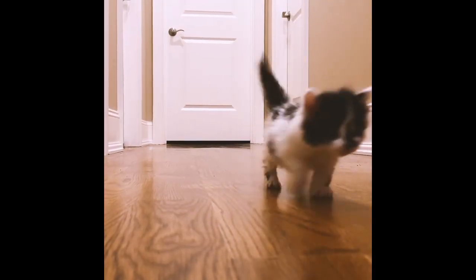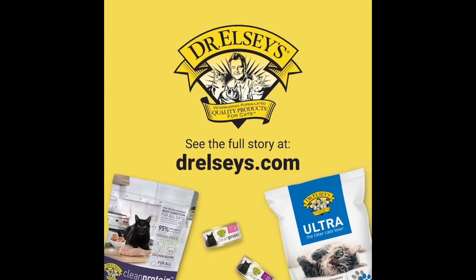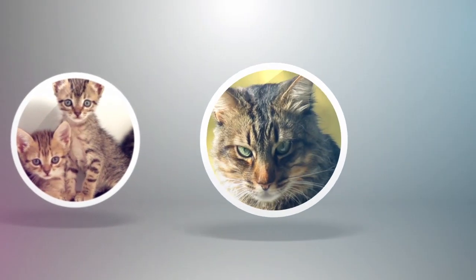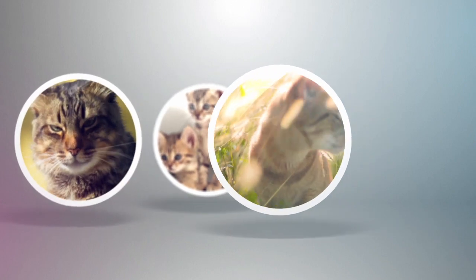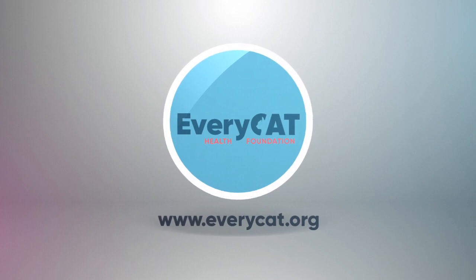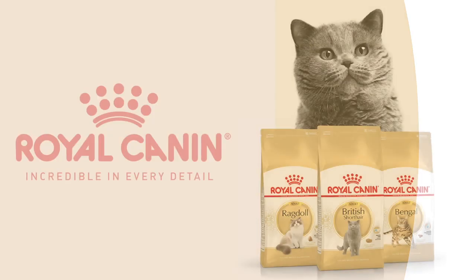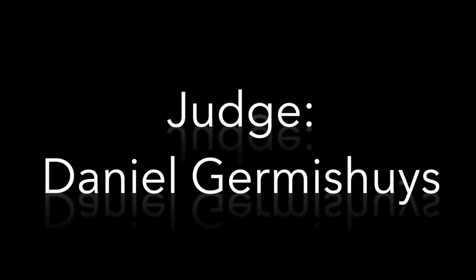I think we've been able to really hone in on a lot of the things that cats really need. Hi, I'm Daniel from South Africa, and this is my top 10 for the kitten class.